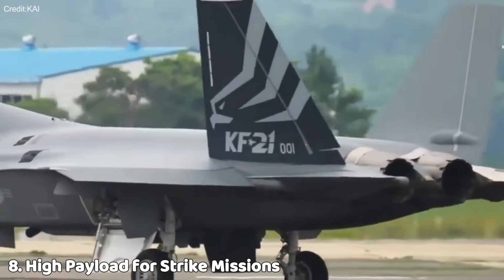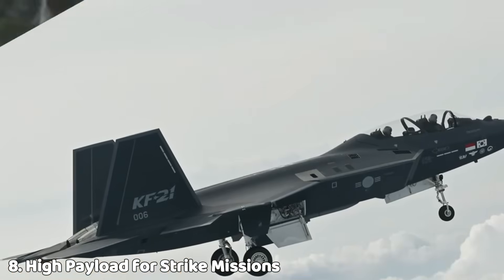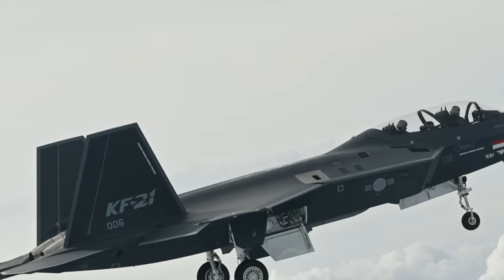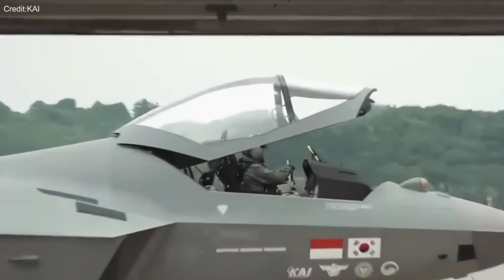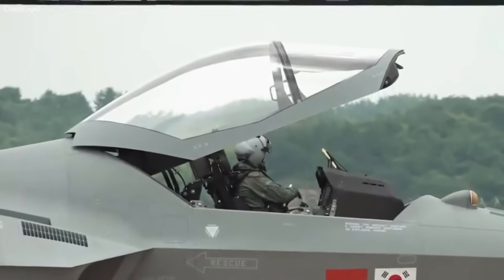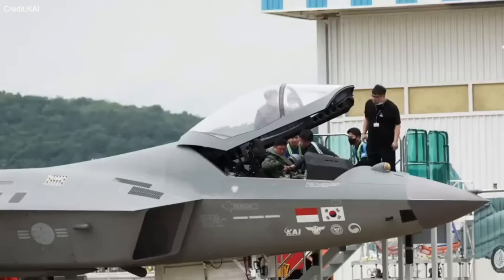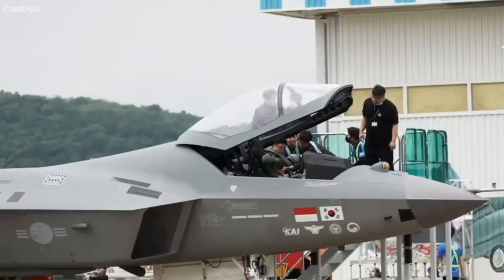With a payload capacity of up to 7.7 tons, the KF-21 can carry a wide mix of air-to-air missiles, precision-guided bombs, cruise missiles, and external fuel tanks, making it flexible for both defensive and offensive roles.